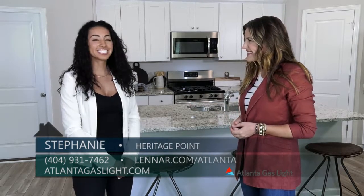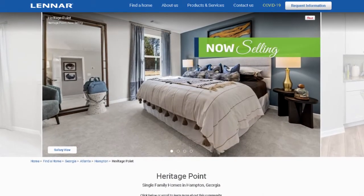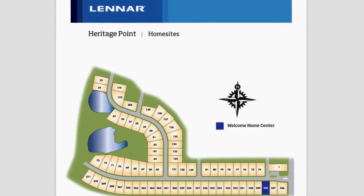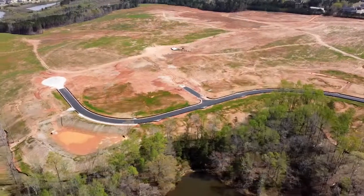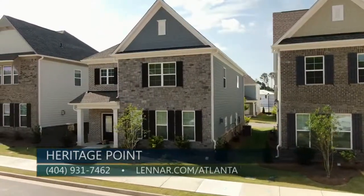We're really excited. We're starting to pre-sell. Heritage Point is located in Hampton, Georgia. We offer 292 homes. We're going to have a great amenity package, which includes pool, cabana, and a playground.